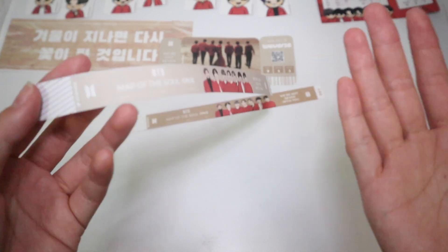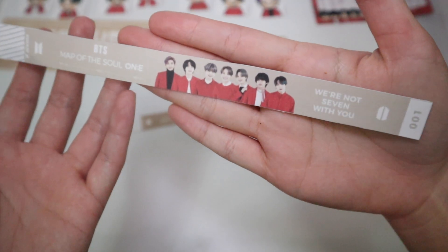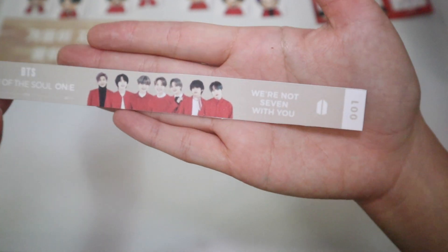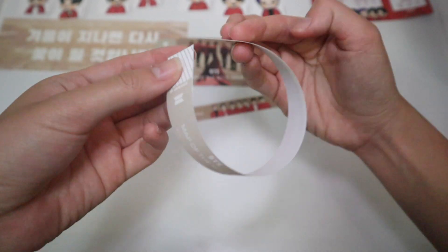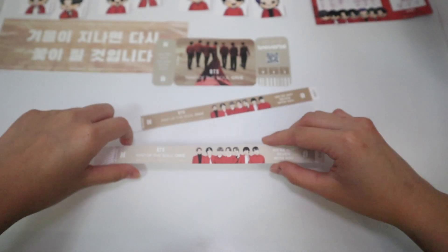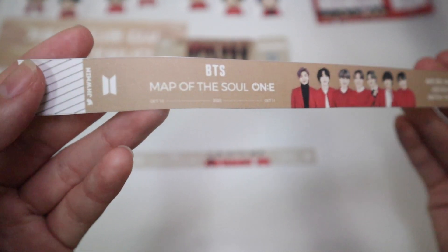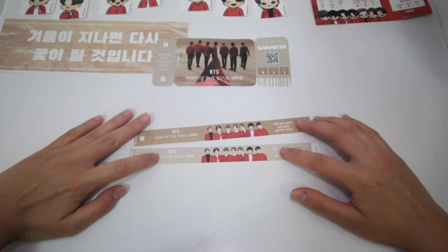My camera ran out of battery so I'm just re-filming — the lighting is changing constantly. Here are the wristbands. I don't think I printed out the best quality for this one since I didn't get a clear PDF version, but here are all seven members. It says again 'We're Not Seven Without You' — just so pretty. I can actually wear them tomorrow. There's a lighter brown version and a darker brown version — I think these are all really detailed and I really appreciate whoever made them.